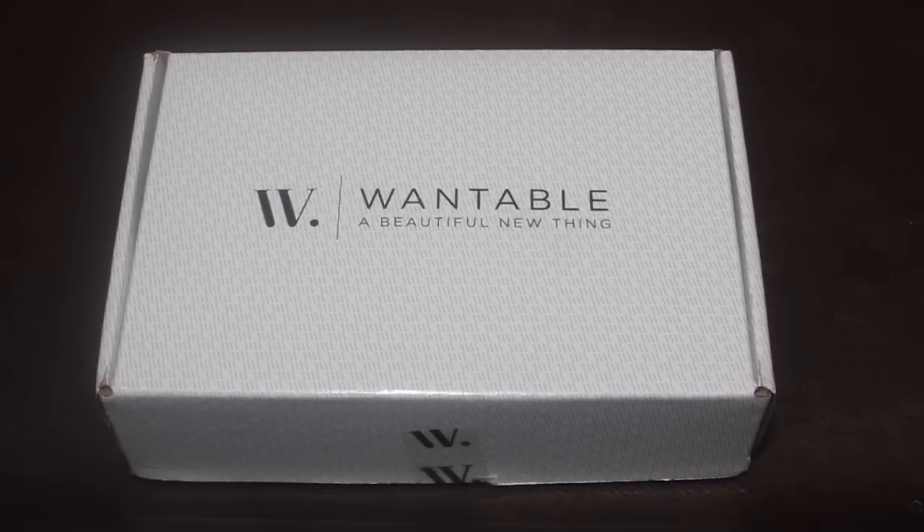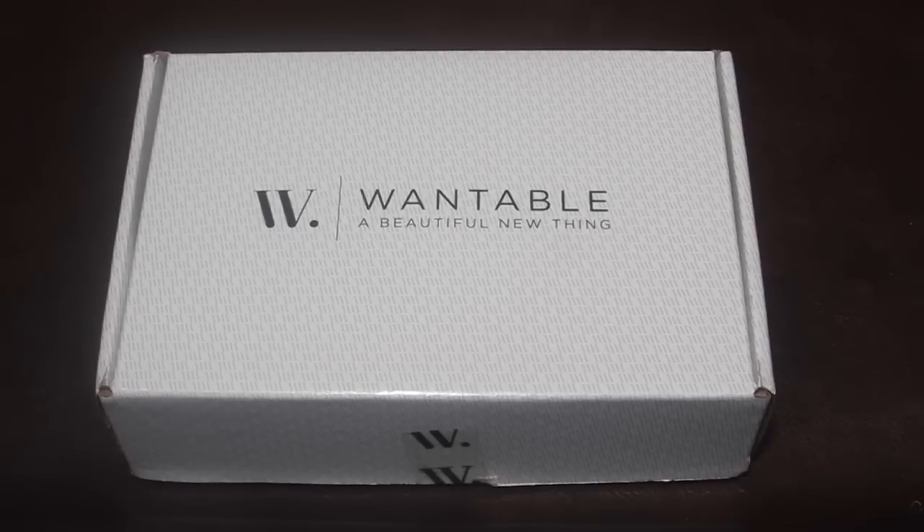This is my April 2015 Wantable Accessories box review and unboxing. Wantable is $40 a month and they recently changed the return policy. You subscribe for $40, and if you keep everything in your box you'll get a $4 credit towards your next box, making your first box effectively $36. If you don't like anything, you can return it and get a partial credit back.